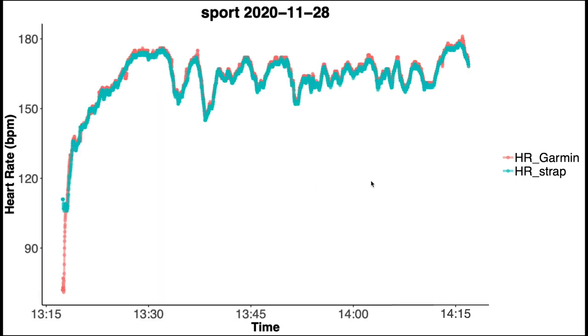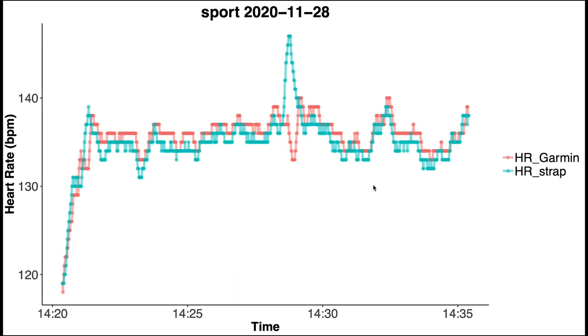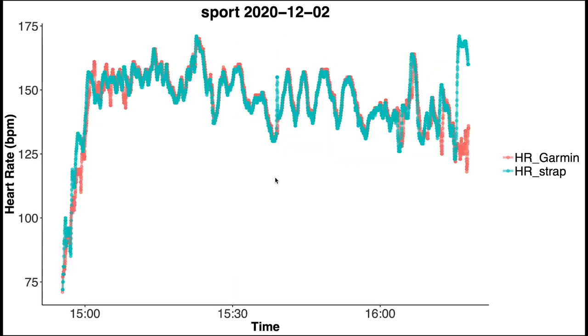The agreement is pretty good for this training session, and also for the ones that follow, including the last training session. This potentially agrees with the suggestion that a recent firmware update to the Garmin Venue SQ improved its heart rate accuracy.